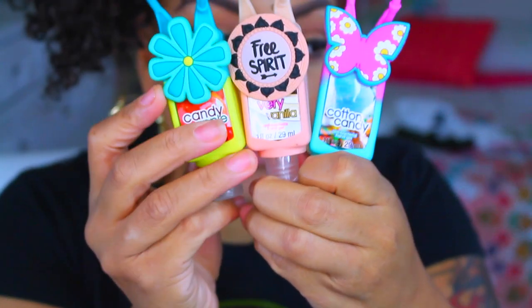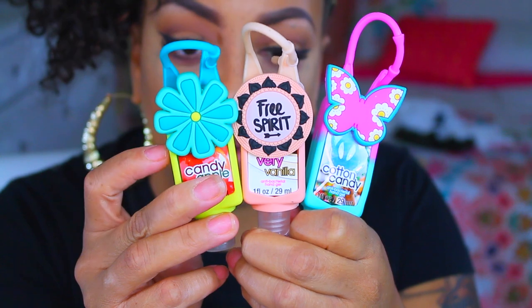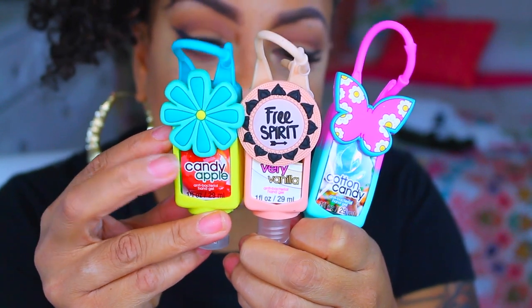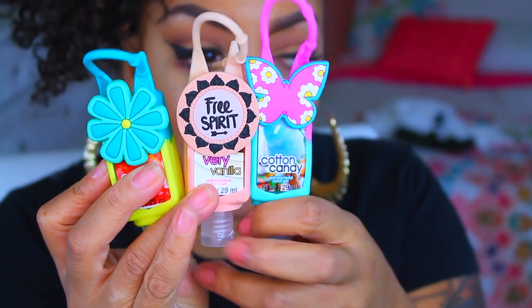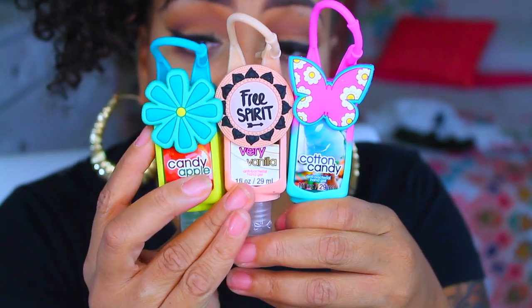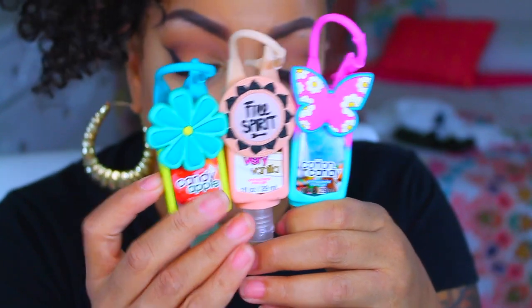I saw these cute hand sanitizers at the Dollar Tree and I think these are so cute, because if you go elsewhere you can sometimes get both the little case and the hand sanitizer together, but it's not a buck. So I got three of these because mumsy is always talking about how she loves them and wants one for her book bag. They're a dollar, there are three different scents — enjoy yourself, mumsy, knock yourself out for a dollar.